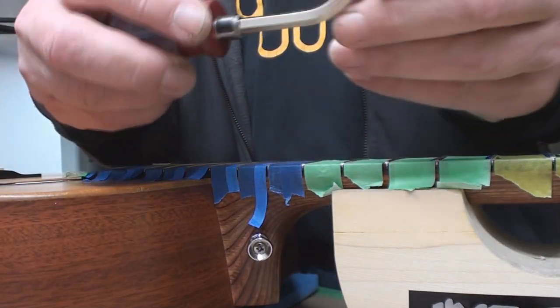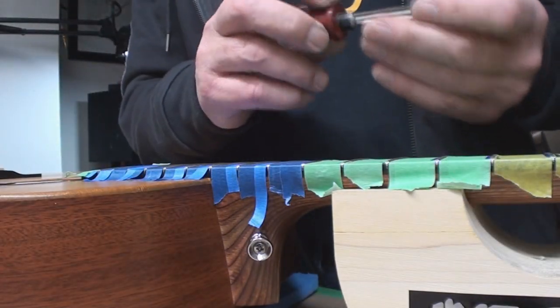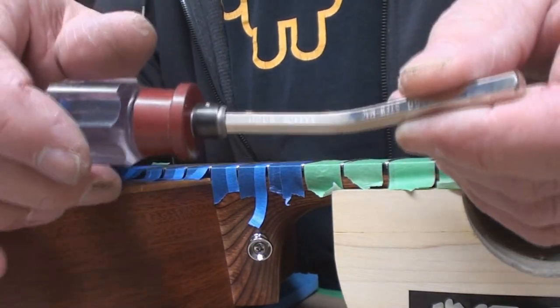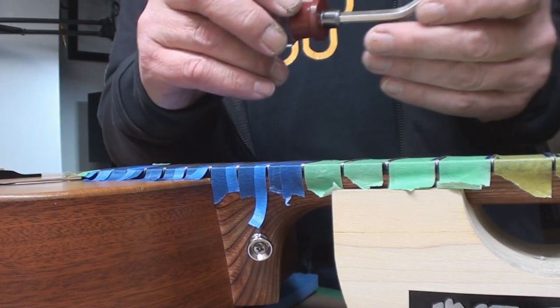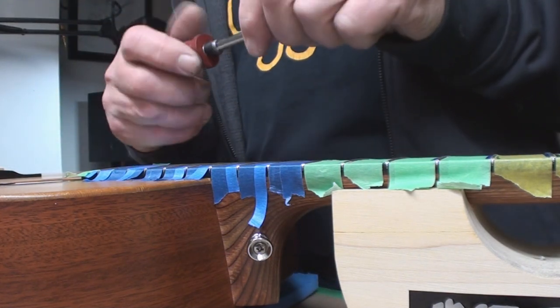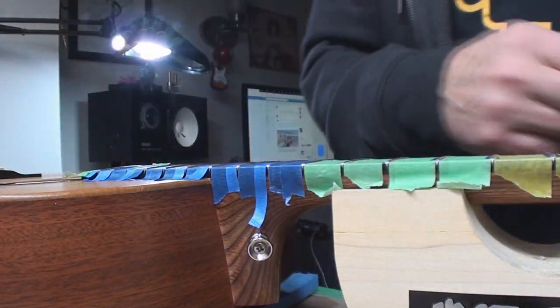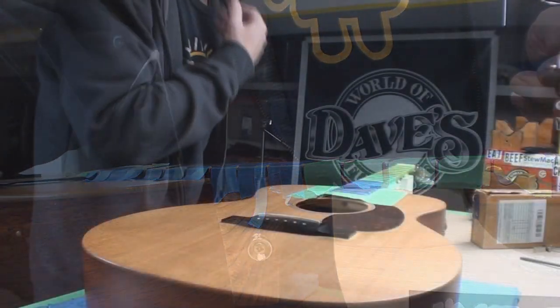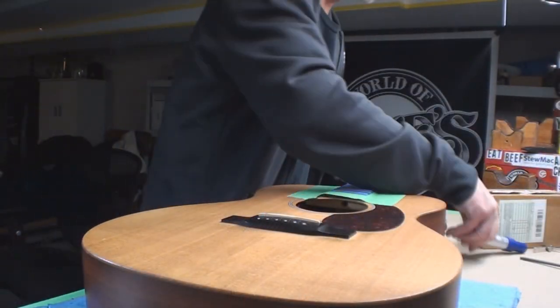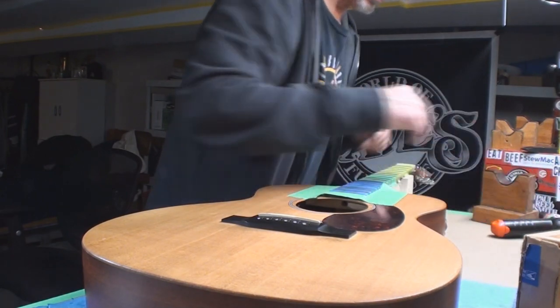So we leveled them all out and now we're going to embark on the crowning process with this piece of kit — very expensive but works very well and very fast. I've already done the 150 grit with the crowning file, now I will do 300 grit which is the flip side, then we'll polish the hell out of them.